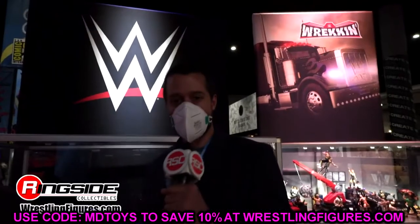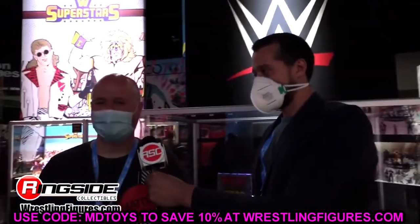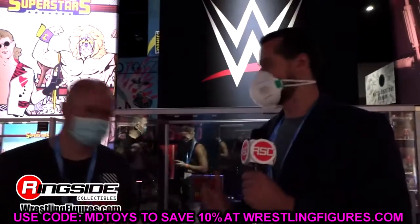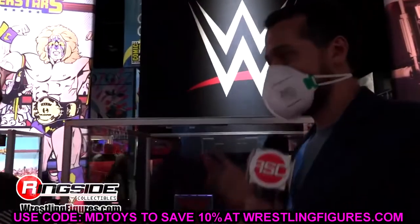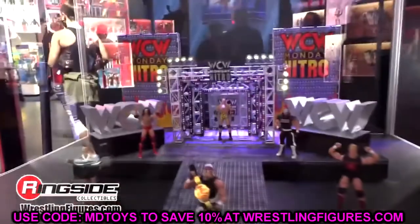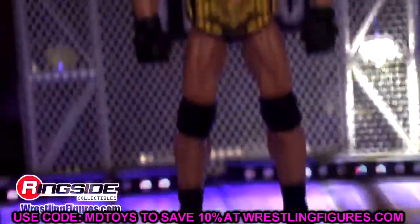Welcome back to another My Name Toys video. Today we're doing our annual top 10 countdown following San Diego Comic-Con. We saw every single figure revealed — everything releasing this year and into next year. I'd love to know your most anticipated figures down in the comments. Leave a like on the video, and let's dive into my top 10 starting with number 10.